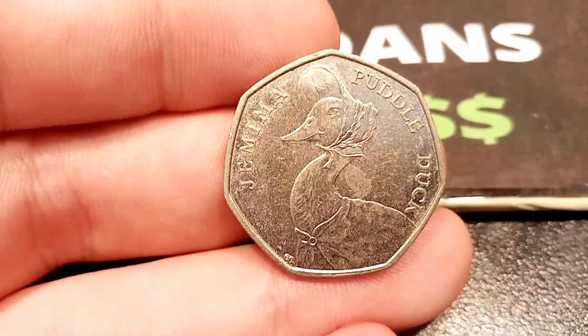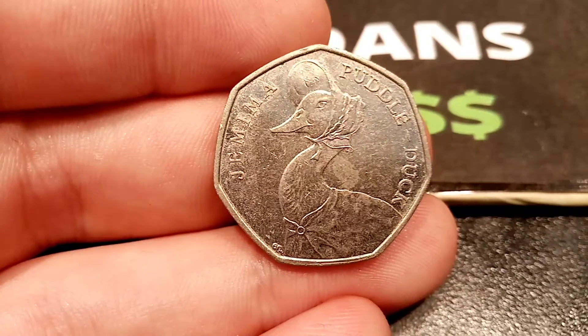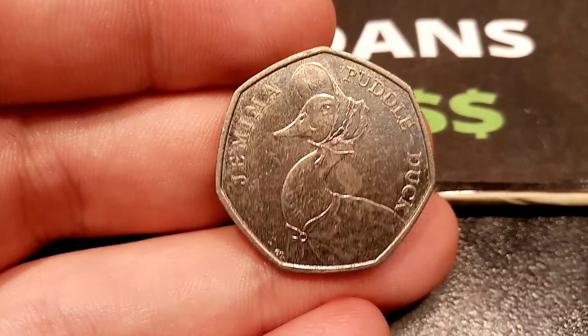A perfect uncirculated one — the lowest price is £16. Pretty true value, I believe. You're looking at £15 on auction as well. So if you do have a Jemima in perfect uncirculated condition, they are up to £15 now.